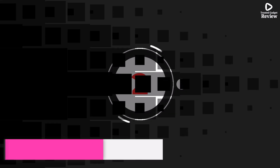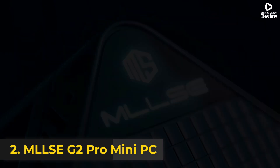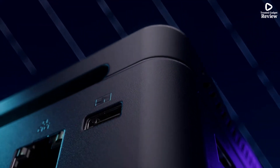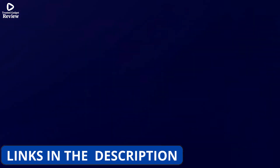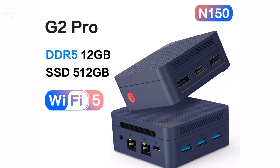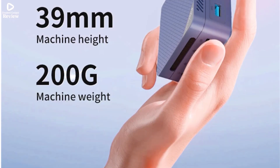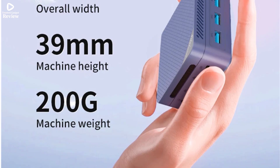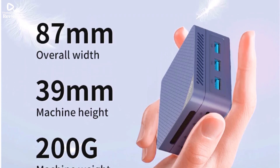Product number 2. The MLLSE G2 Pro Mini PC is a compact and powerful desktop computer designed for smooth multitasking and everyday use. Powered by the Intel TwinLake N150 processor, it delivers efficient performance for work and entertainment. With 12GB of LPDDR5 RAM, you get fast response times and seamless multitasking, while the 512GB SSD provides plenty of space for your files, apps, and media with quick load speeds.